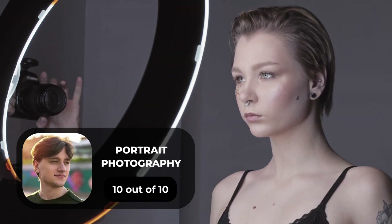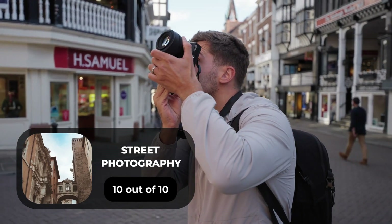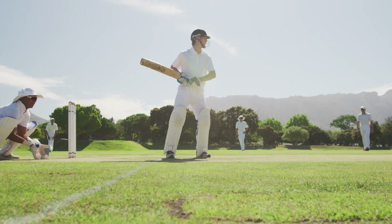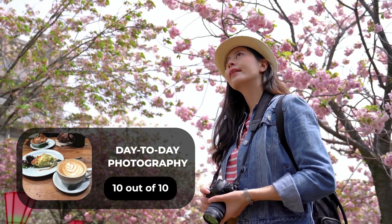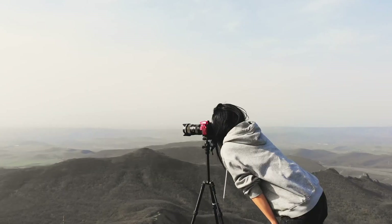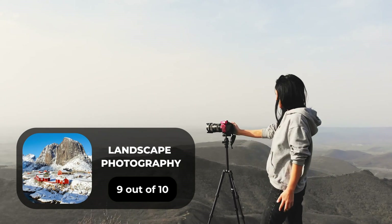For portrait photography, we will give it a 10 out of 10 rating. For street photography, we will give it a 10 out of 10 rating. For sports photography, we will give it a 9 out of 10 rating. For day-to-day photography, we will give it a 10 out of 10 rating. For landscape photography, we will give it a 9 out of 10 rating.